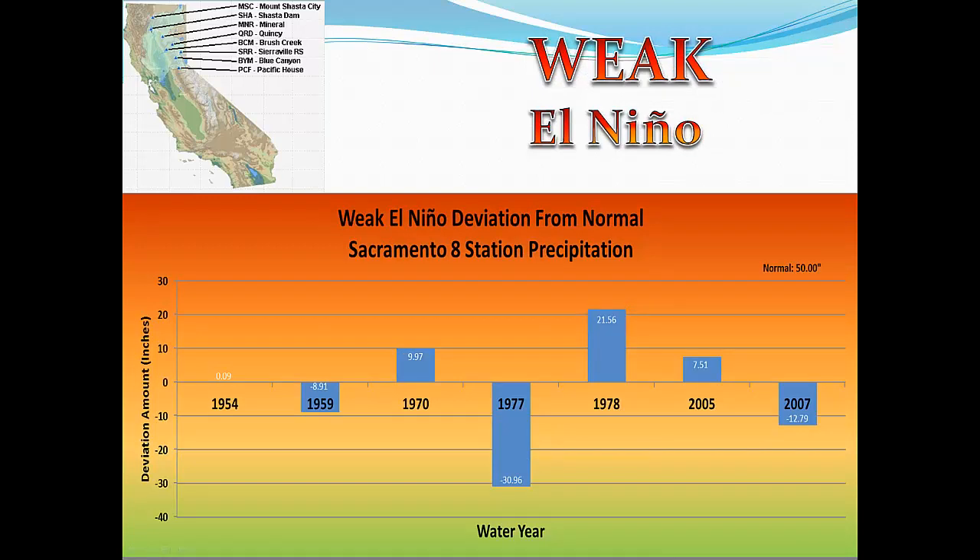There have been seven weak El Niño events for the Northern Sierra 8 Station Index. Four out of the seven, or 57%, have received above normal precipitation. Again, no strong correlation to above normal precipitation in Northern California for El Niño. As you can see, 1977, which is our driest year on record, was a weak El Niño.